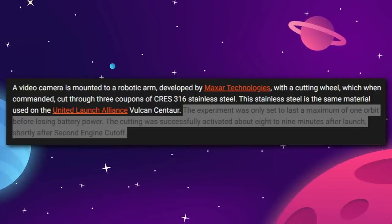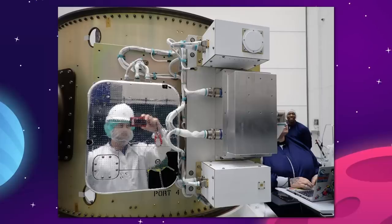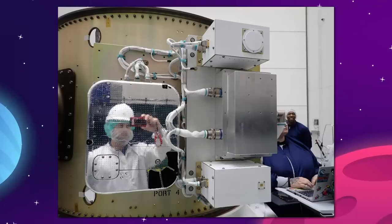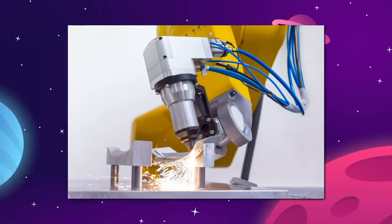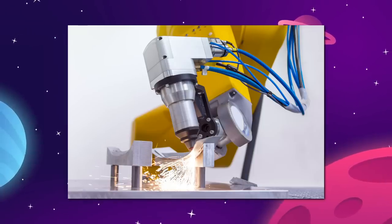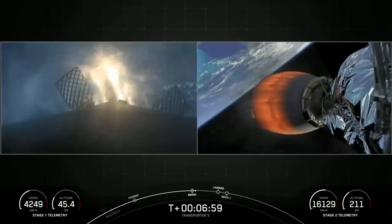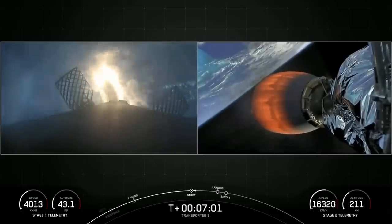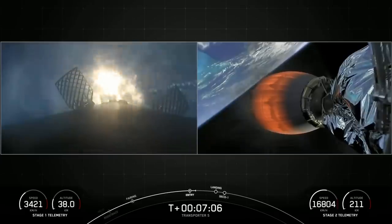The test began about 9 minutes after launch and concluded about 10 minutes after that. The cutting tool itself is on a small Maxar-designed robotic arm with a friction milling end effector — a friction cutting attachment that fits on the end of the robotic arm. The cutting tool runs at high RPM and melts the metal to create a cut, all while taking visual and thermal evidence with onboard cameras. It then continued to send back telemetry until the Falcon 9's upper stage deorbited and they both burned up over the Pacific.